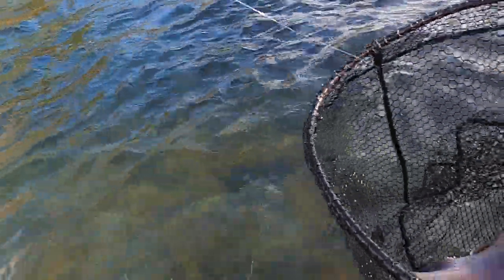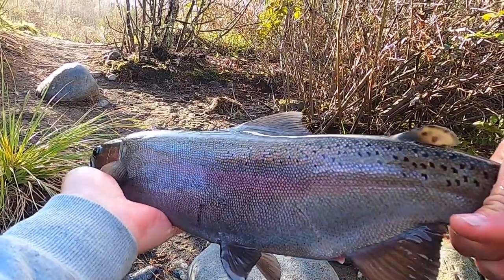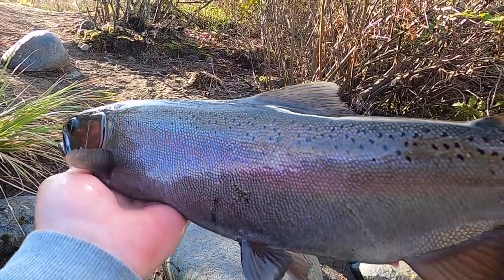Oh, that's actually quite a nice fish. There we go, have a look at that. I'm pretty happy with that.